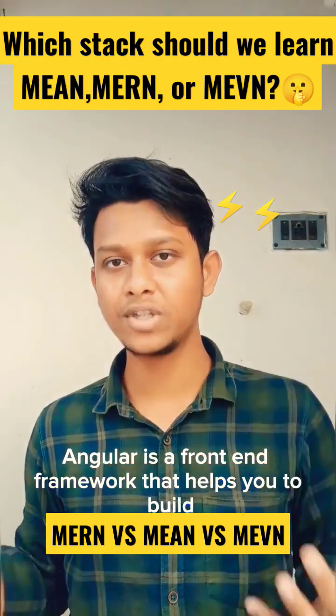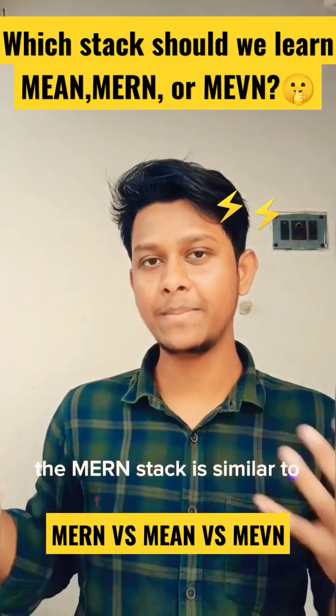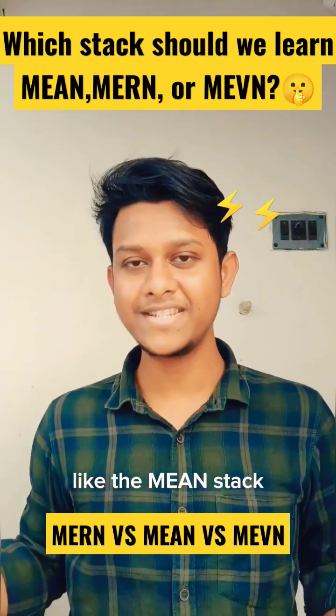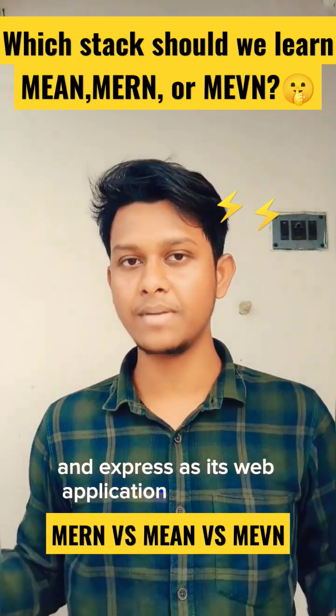Angular is a front-end framework that helps you build dynamic and single page applications. The second one is the MERN Stack. The MERN Stack is similar to the MEAN Stack but it uses React instead of Angular, which is known for its performance and ease of use. Like the MEAN Stack, the MERN Stack also uses MongoDB as its database and Express as its web application framework.